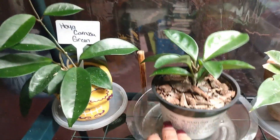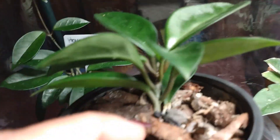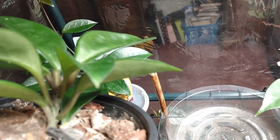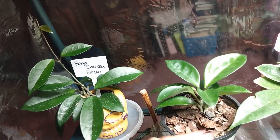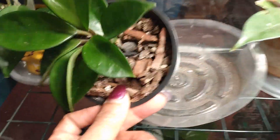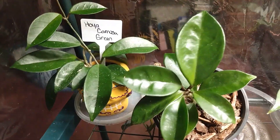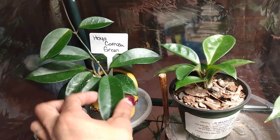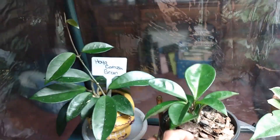Here is my Hoya Carnosa — it's putting out a little new growth in the middle. Not much to say about this plant. It is very different from the Hoya Carnosa Green — these have more rounded leaves compared to the longer ones.